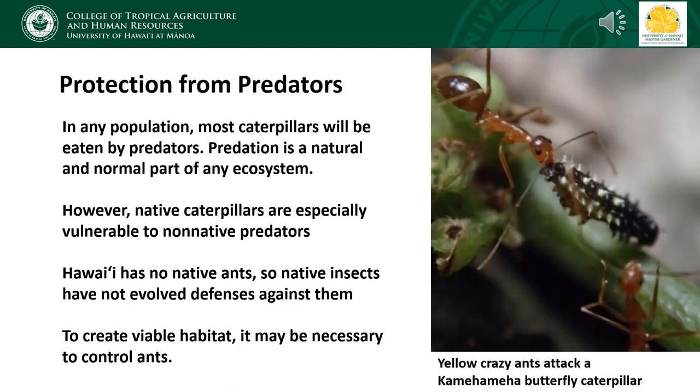Creating habitat for butterflies is not just about providing resources that the caterpillars need, but also about protecting them from predators when necessary. It is to be expected that most caterpillars in a population will be eaten by predators — predation is a natural phenomenon. However, in Hawaii, ecosystems are unbalanced because we've been invaded by many non-native predators. Native caterpillars are particularly vulnerable to these non-native predators, especially ants. Hawaii has no native ants, and our fauna haven't evolved defenses against them, so many of our native insects are really vulnerable to non-native ants.